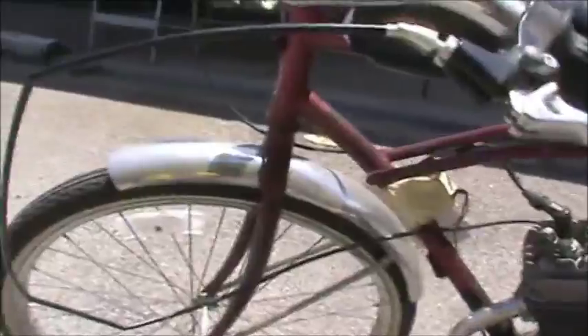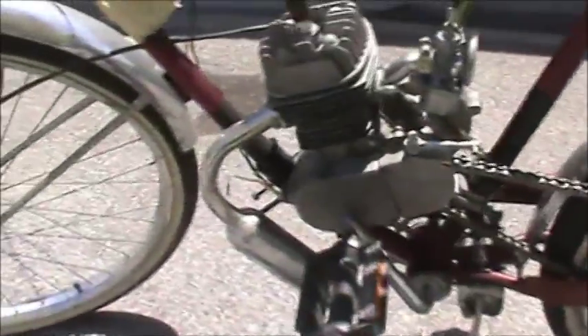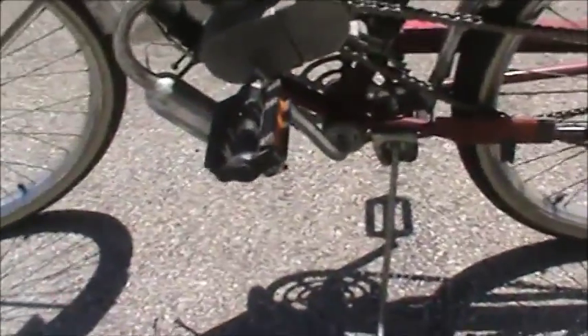Hi guys, it's Tom. Thought I'd show you what I found in the trash today. This was thrown out in front of a storage unit and I thought, well, what the heck, I'll grab it. I can always put it in my own trash. The tires were all flat on it and all that stuff.